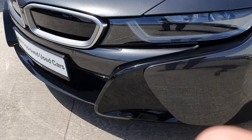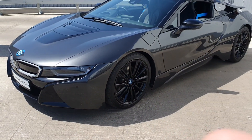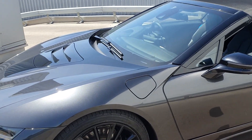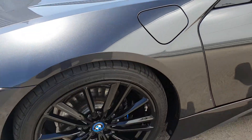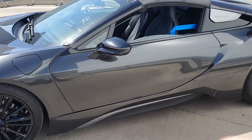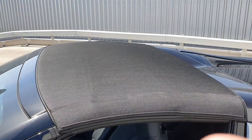You've got the lovely gloss black trim around the front as well. This car being a 1.5 petrol hybrid means you can plug it in and charge it at nighttime. All the wheels are in perfect condition and you have the lovely black mirror caps as well.